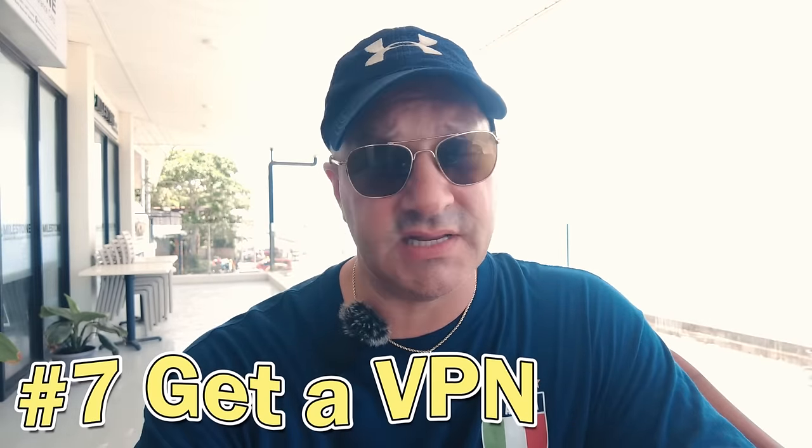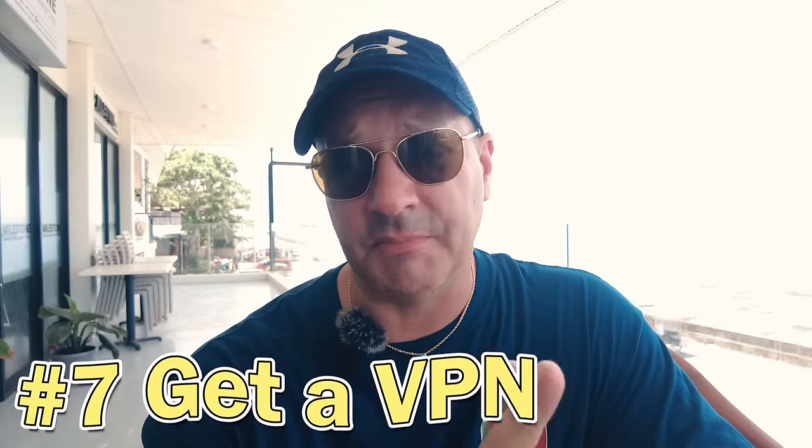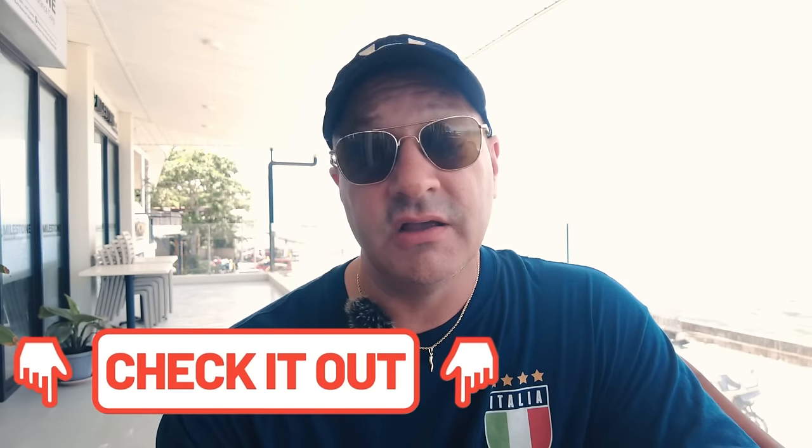Get yourself a VPN. The best deal right now is Surfshark VPN — up to 78% off plus two months for free. Click the link in the description. It'll allow you to access sites from your home country that you may not be able to access, browse the internet safely, and you can also log into Netflix and get US Netflix, Australian Netflix — a totally different lineup of shows. Check it out, I highly recommend it.